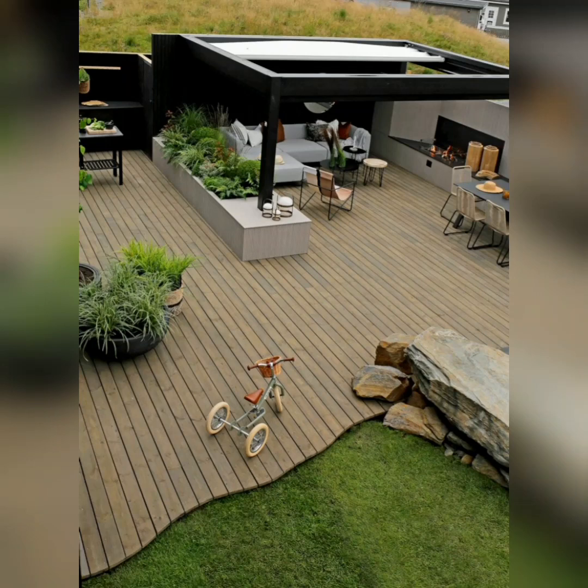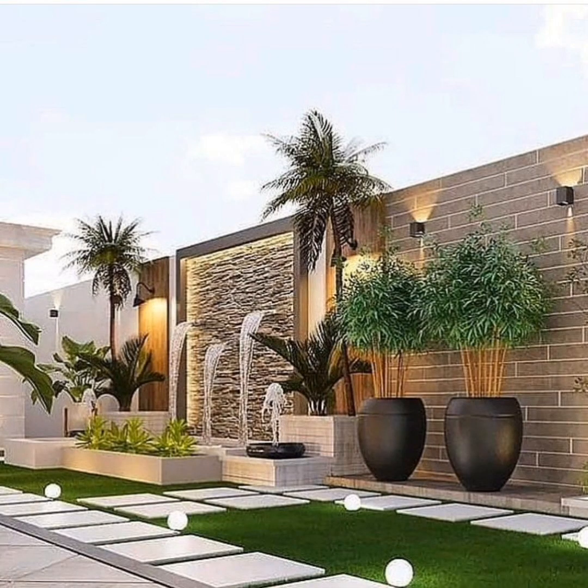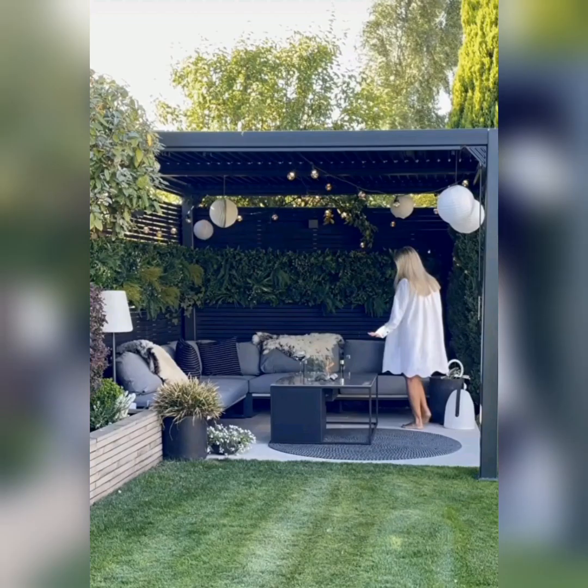Hello everyone, welcome to our channel. Today we have amazing ideas to transform your tiny patio into a stunning outdoor space. Whether you have a small terrace or a compact patio, we have got you covered. Let's dive right in.